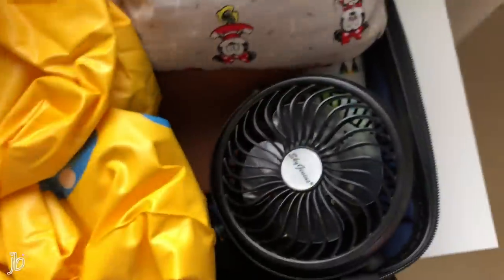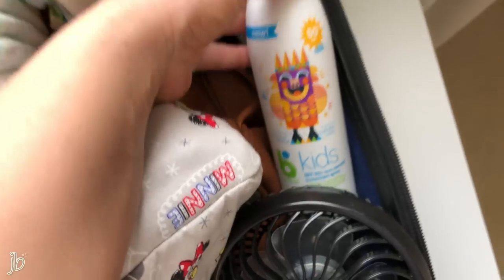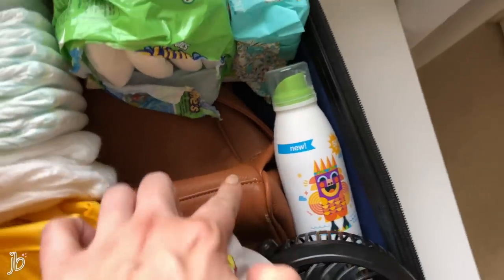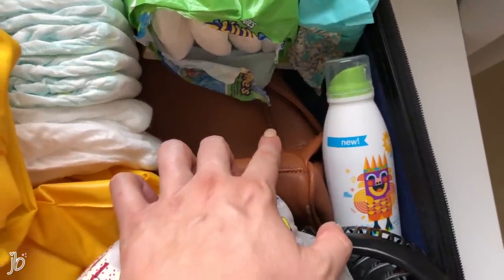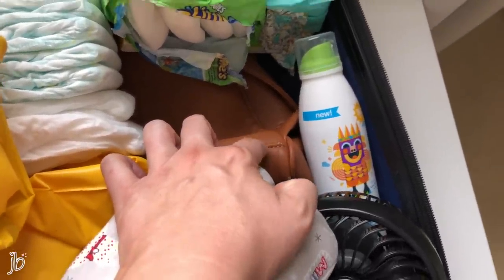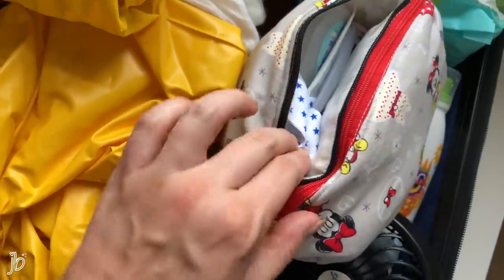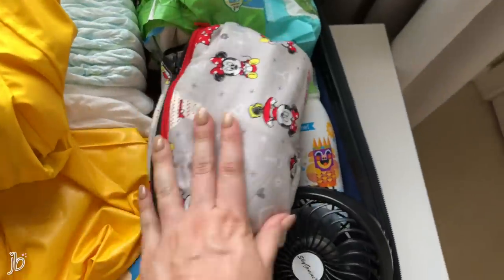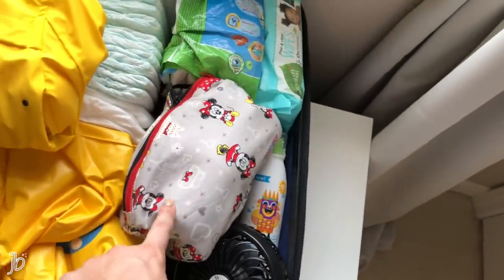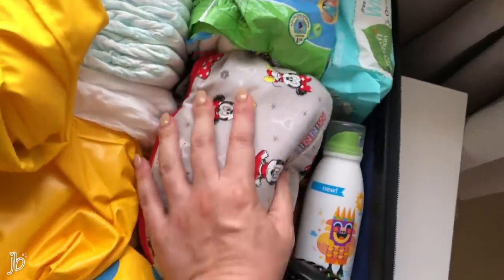I also have swim diapers, some wipes, her rain jacket, a stroller fan that clips onto the stroller and charges at night, SPF, and our empty smaller diaper bag — more like a small backpack — for when we're in the parks on half days and don't need the big bag. Then all her toiletries: baby wash, toothbrush, Aquaphor, diaper cream, all those things. Most of the liquids are in there since this bag will be checked under the plane.